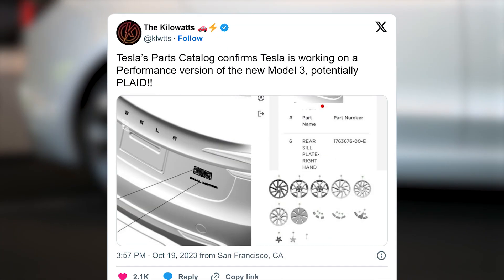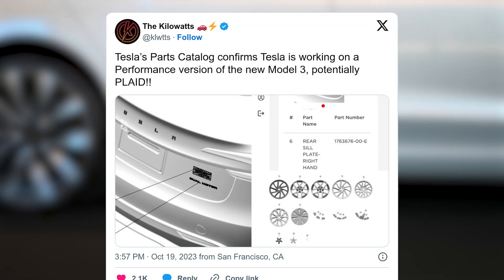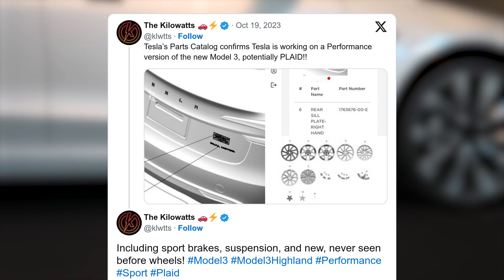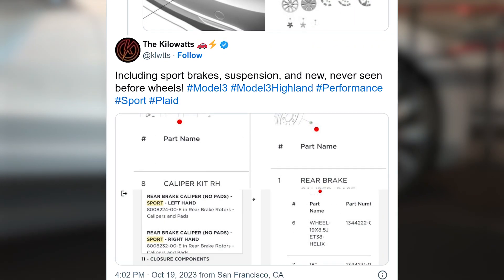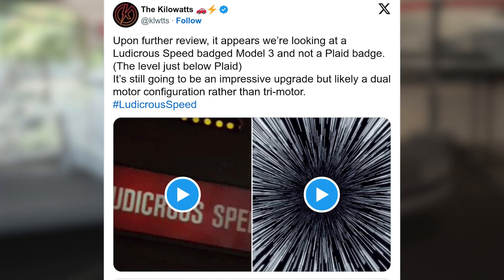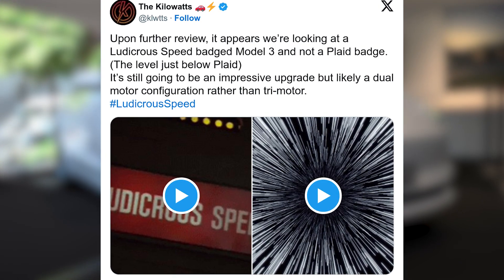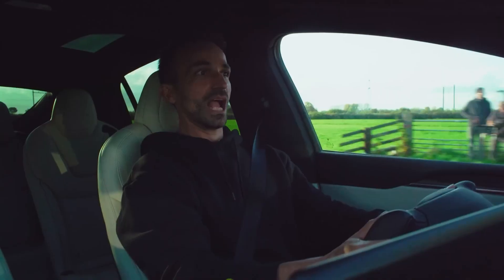Tesla has made notable updates to the service manual for their highlight vehicles, introducing a fresh performance model akin to the Plaid series. Initially, it seemed to encompass all the sought-after features. However, a few hours later, it was rebranded as the Ludicrous model due to a discrepancy in the badge's design when compared to the Model S and Model X.